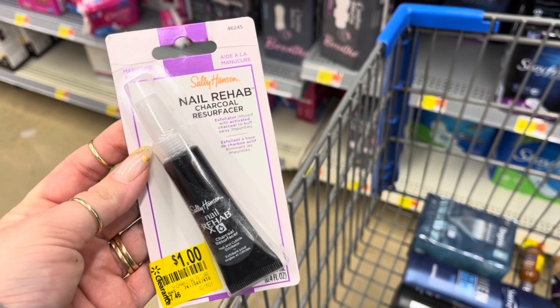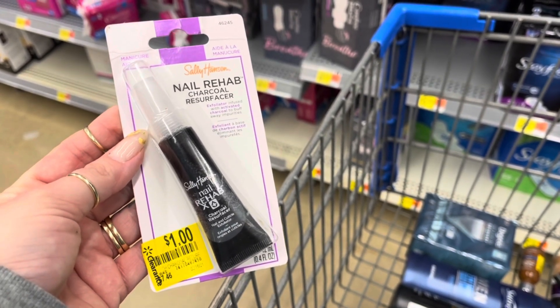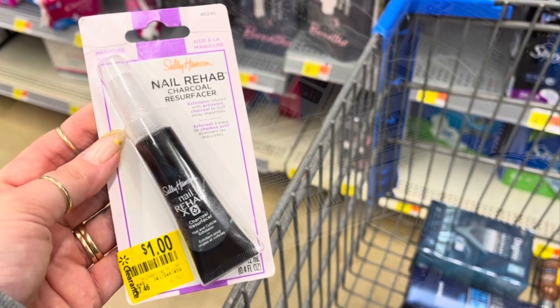I found this Sally Hansen Nail Rehab on clearance for a dollar. When I scan it to Ibotta, there's a $1 rebate attached to this, making this completely free.